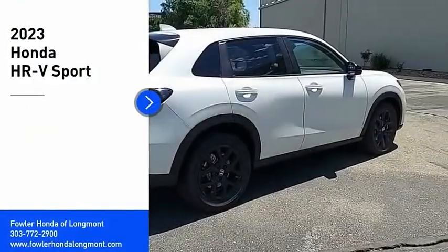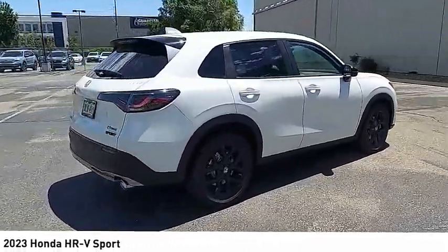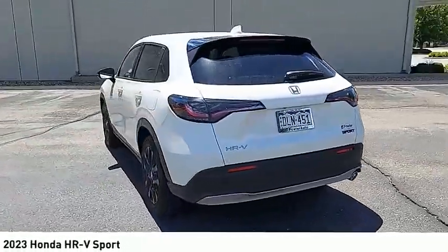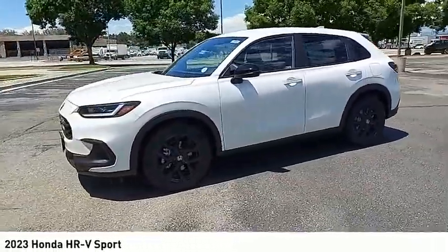Looking for the right vehicle? Check out the 2023 Honda HR-V. The HR-V has a good-looking exterior with a clean design. It comes with a well-tuned suspension and a handsome and flexible interior with tons of options to choose from. Come take a test drive today.